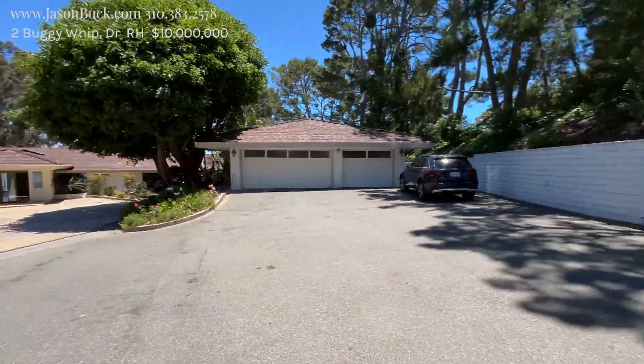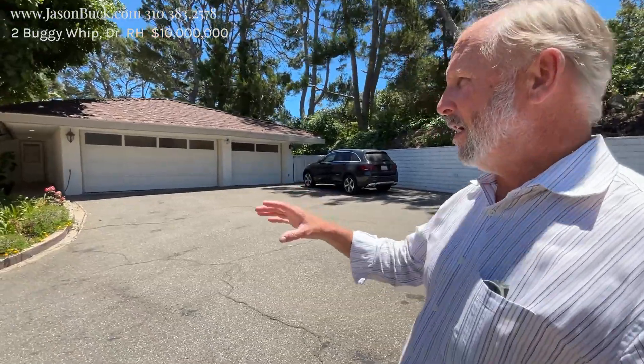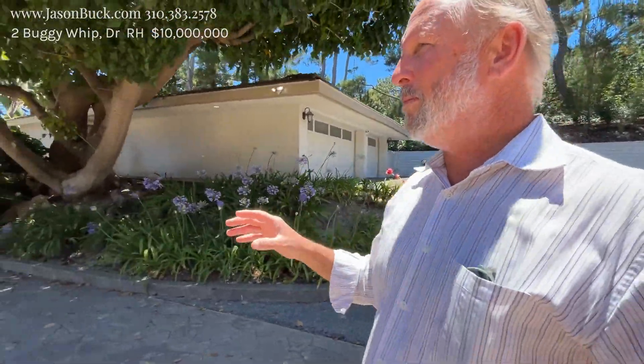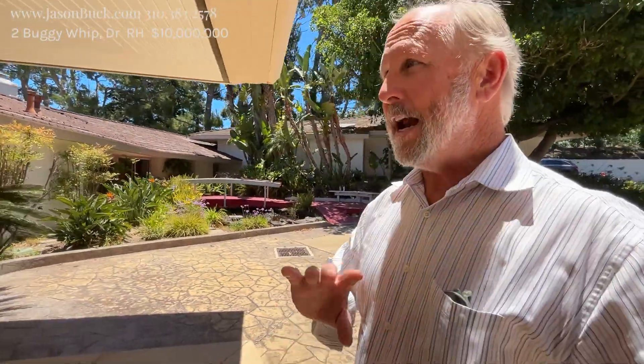One of the things about Rolling Hills — this is a private, gated community. You can't get in unless you have an appointment or are on the list. We've got a garage up here, and most of the homes here are all single level. There are a couple two stories, but for the dominant part, most of them all have at least an acre or more.